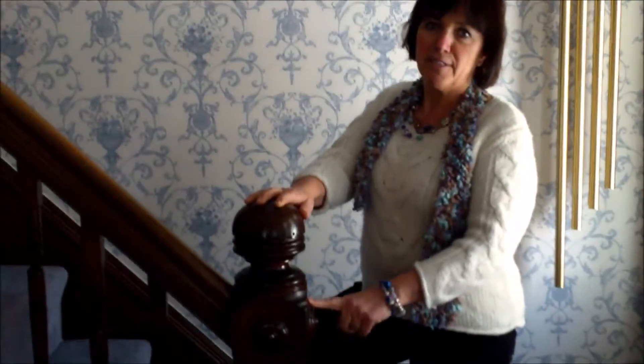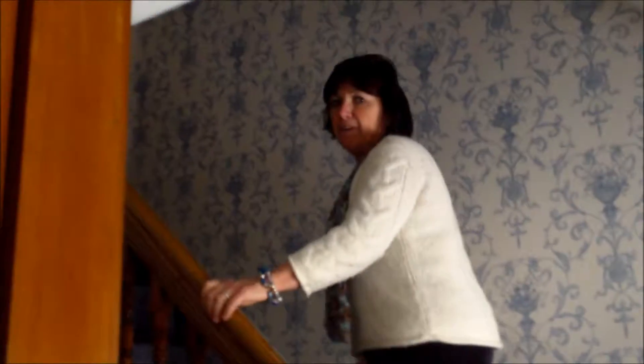Where do you find banisters that are made like this today? You just don't. Come on upstairs, and I'll show you where the family resides.